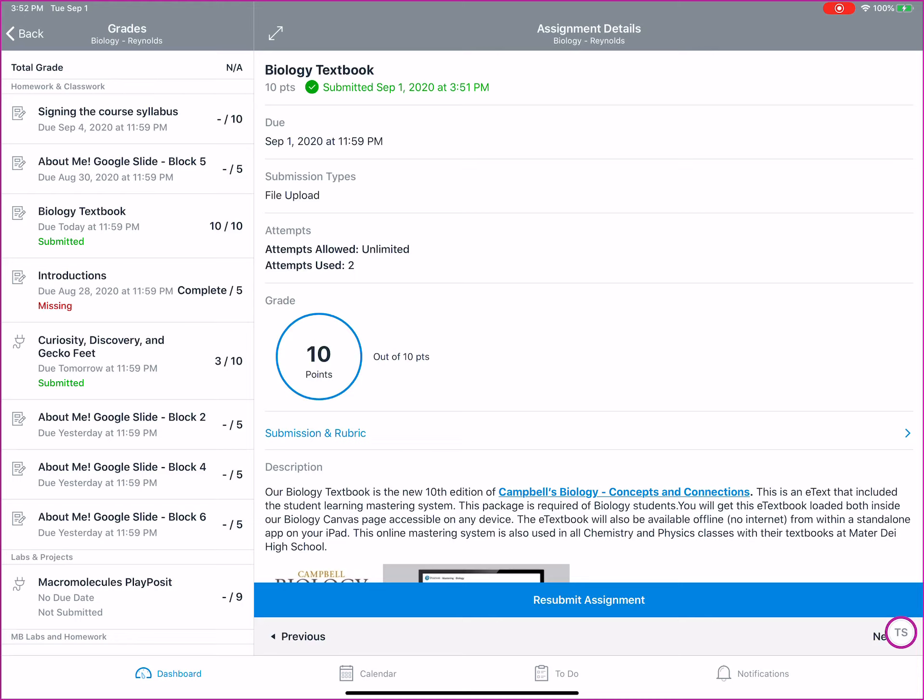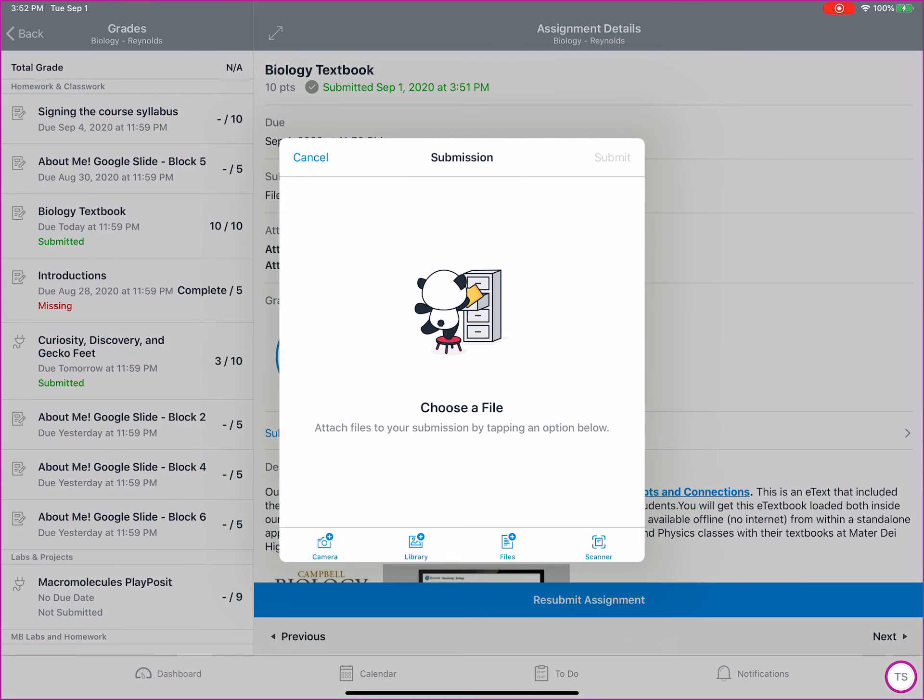I am currently in the app for Canvas and you would select the assignment on the left-hand side. It tells you if it's submitted or if it's missing. So if you need to turn something in or resubmit it — maybe you turned in the wrong file or you have an update — I'm selected on the textbook, for example, and I will hit resubmit assignment.